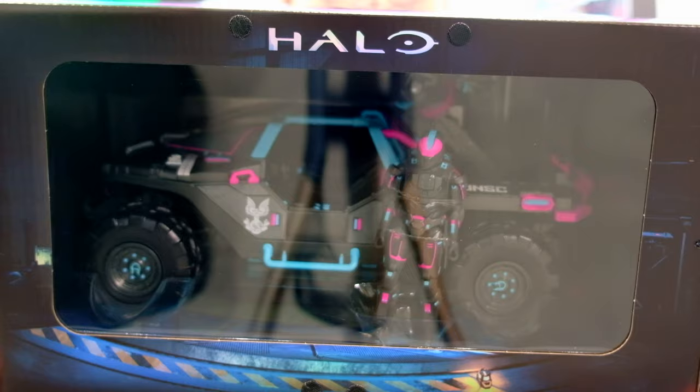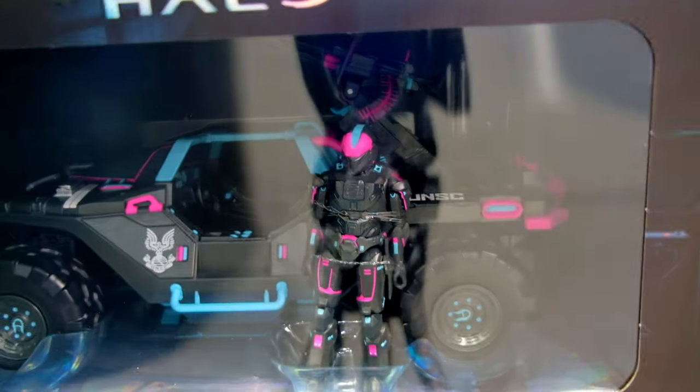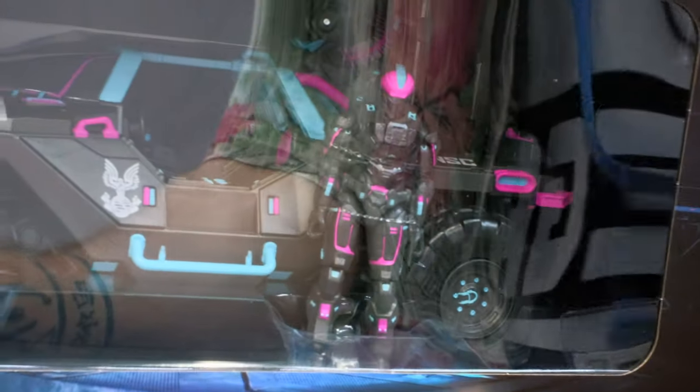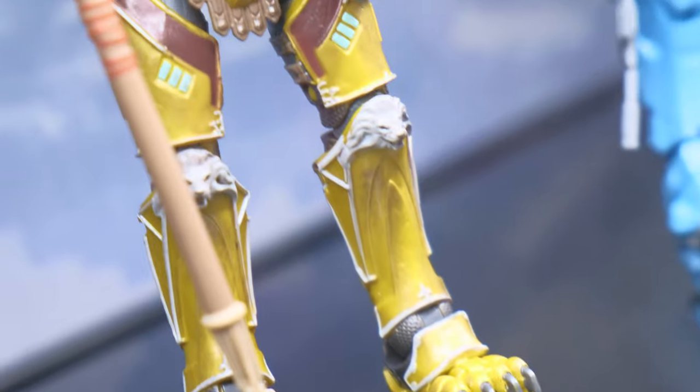Wow, look at that. The Neon Superfly Warthog with Spartan Cellox. I'm so happy to add this to my collection. This is the three and three quarter inch World of Halo scale. They also do the Spartan Collection scale, which you can see more of behind me.